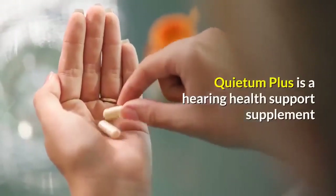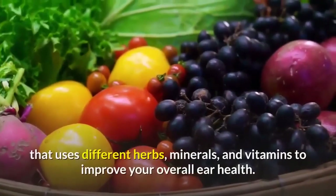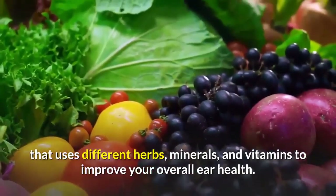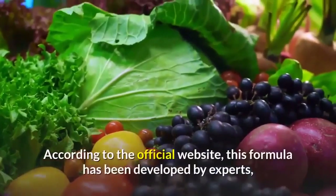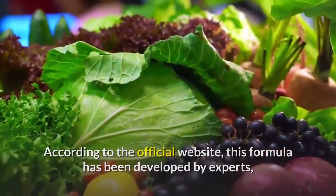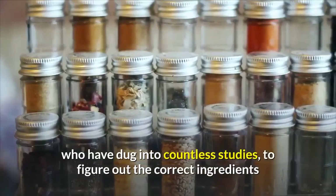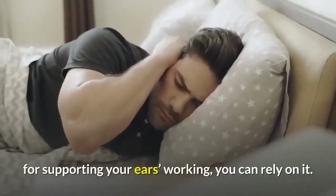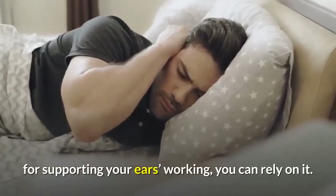Quietum Plus is a hearing health support supplement that uses different herbs, minerals, and vitamins to improve your overall ear health. According to the official website, this formula has been developed by experts who have dug into countless studies to figure out the correct ingredients for supporting your ears' working. You can rely on it.